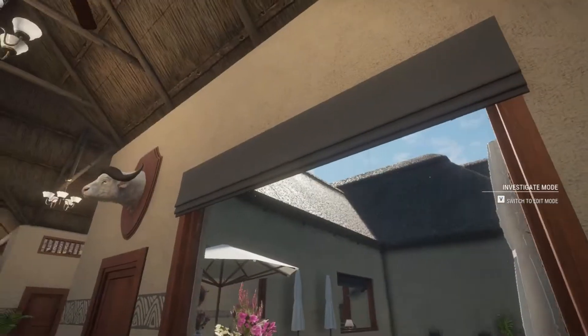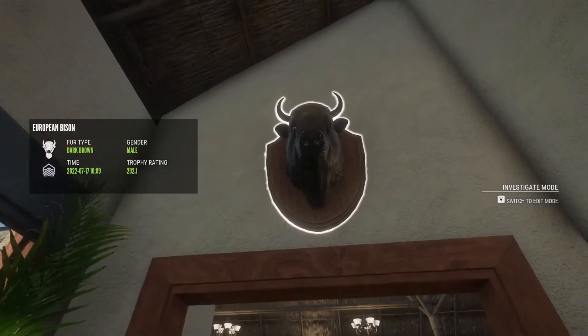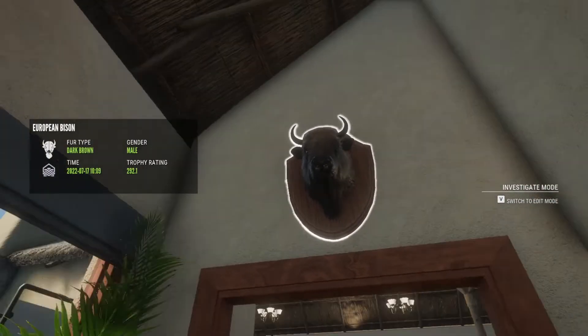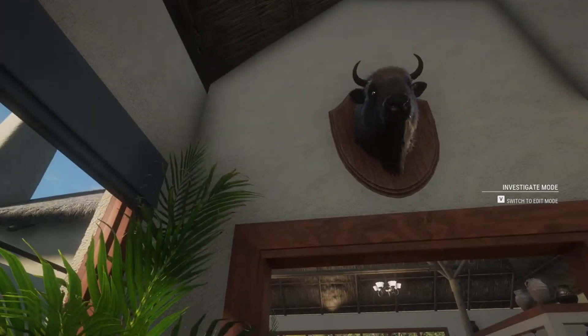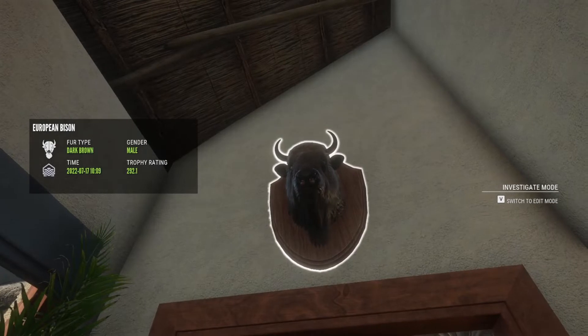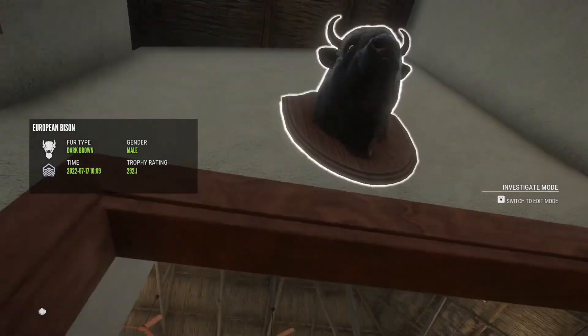Here's our diamond European bison — 292. This guy actually scored 22 over the minimum for diamond. The minimum for diamond is 270, so he scored 22 over. That's pretty cool.